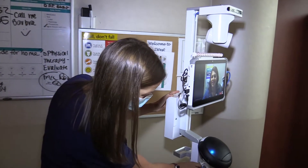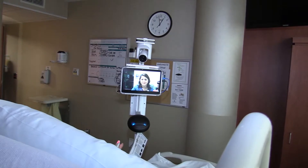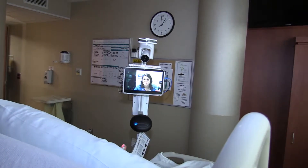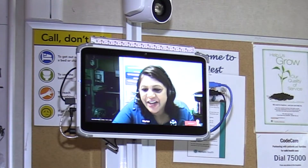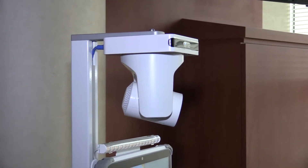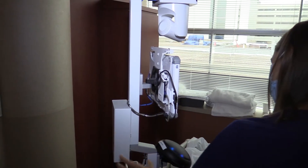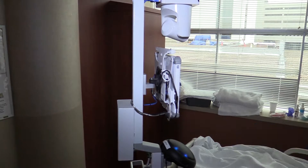I am in direct patient care, hands-on with the patient, and we are using what's called the Virtual Nurse Observation, or VNO — an additional service we provide to our sickest patients in the progressive care area. We have a very cool machine that basically looks like an iPad on a stick with a speaker attached to it, and a virtual nurse can pop into your room and talk to you face to face.